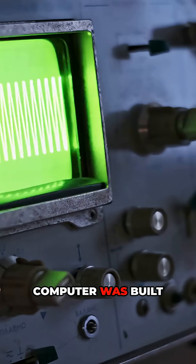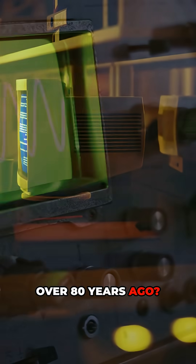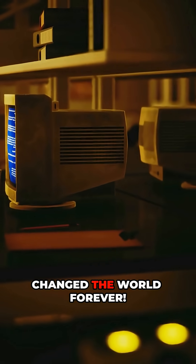Did you know the first real computer was built over 80 years ago? And you won't believe how it changed the world forever.